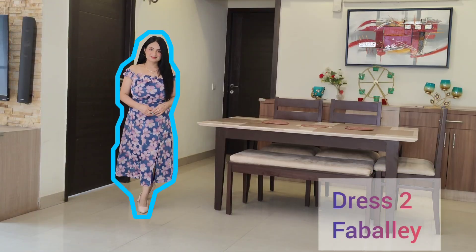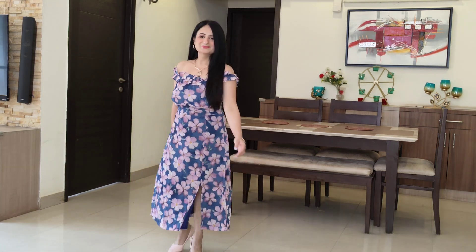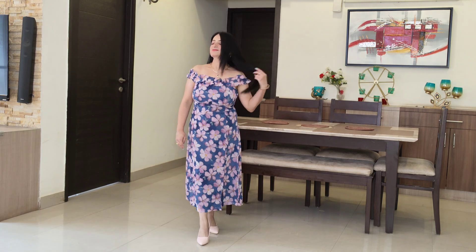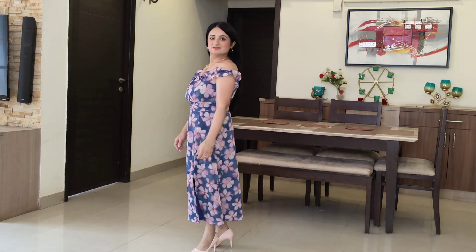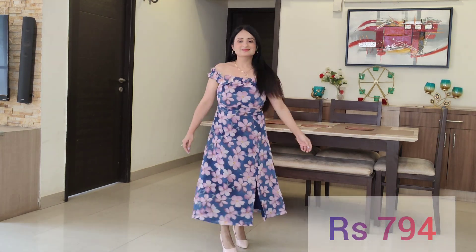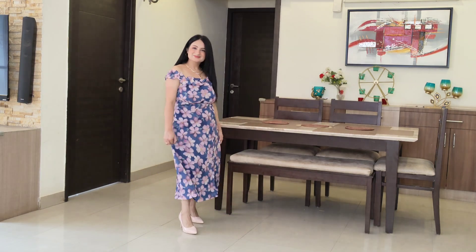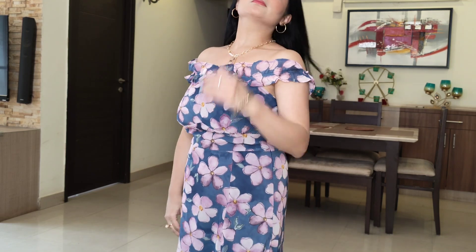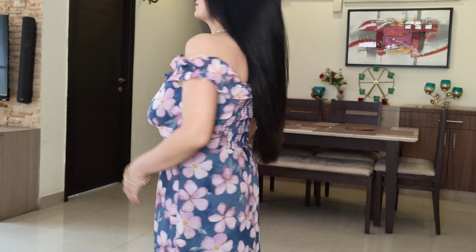The next dress happens to be one of my favorite dresses from this collection. This is a very sweet dress with blue and pink flowers — an off-shoulder neckline dress which has a very romantic type of vibe because of its neckline. There is a slit on the front, but the slit is not so big that it is revealing. The neckline is elastic, which is a very good part because it is not going to fall from the shoulders.